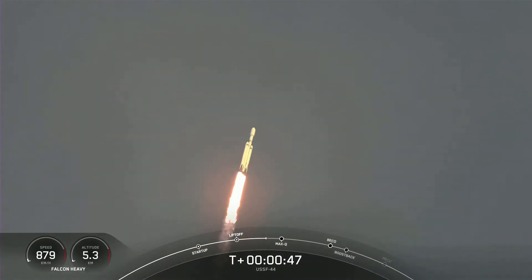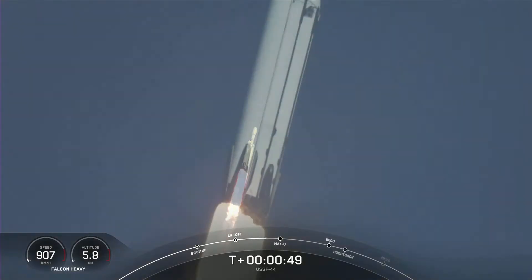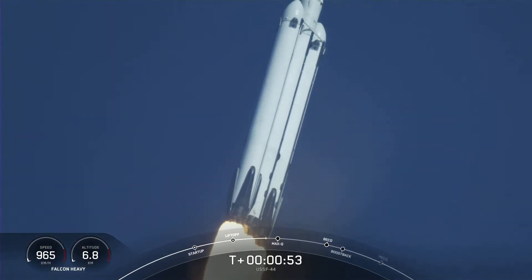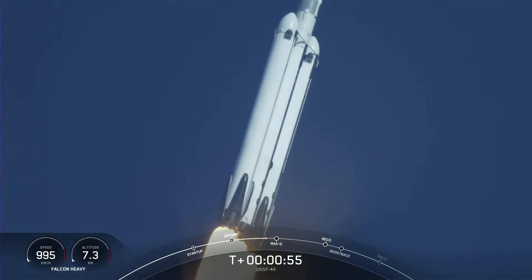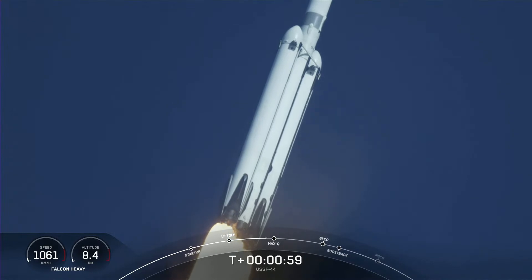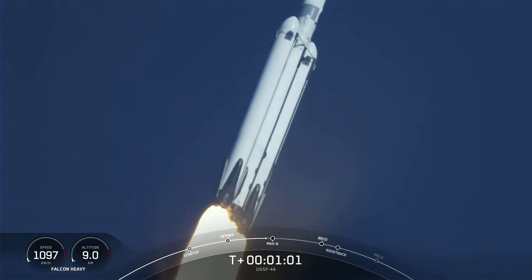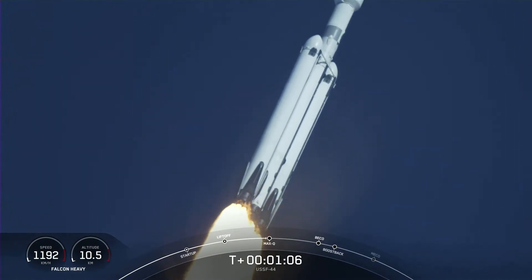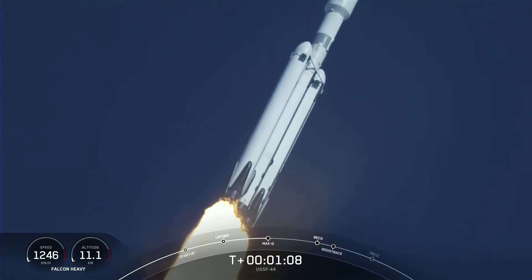Nominal power in telemetry. Pounds of thrust. Headed to space — we've throttled down in preparation for Max-Q, the moment of peak mechanical stress on the rocket. Falcon Heavy is supersonic. We just heard the callout that the vehicle is now traveling faster than the speed of sound. What a beautiful sight.